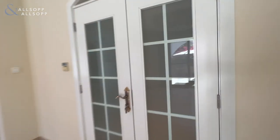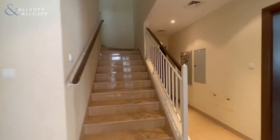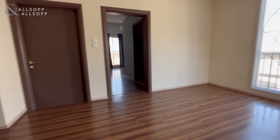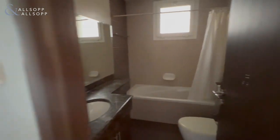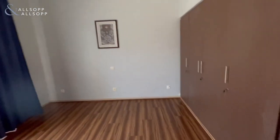And we enter upstairs. We'll start with the first bedroom. It has the bathroom on the right and a built-in closet.